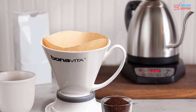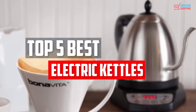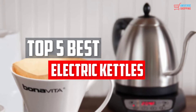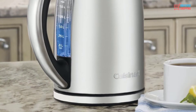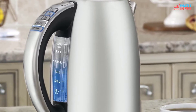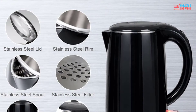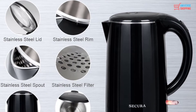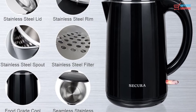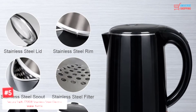In this video, we will look at the 5 best stainless steel electric kettles available on the market today. We made this list based on our personal opinion, hours of research, and customer reviews. We've considered their quality, durability, features, and more. If you want more information and updated pricing on the products mentioned, check the links in the description box below. So let's dive into the video.